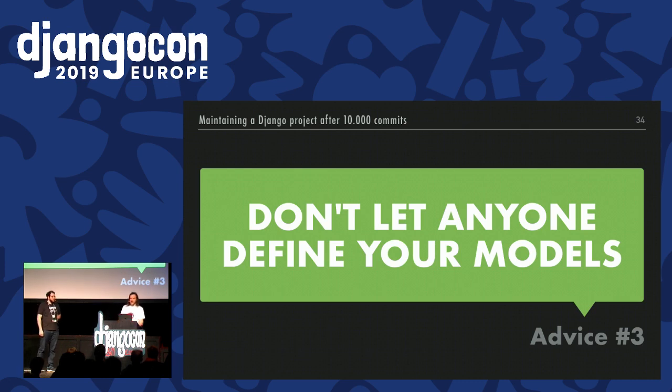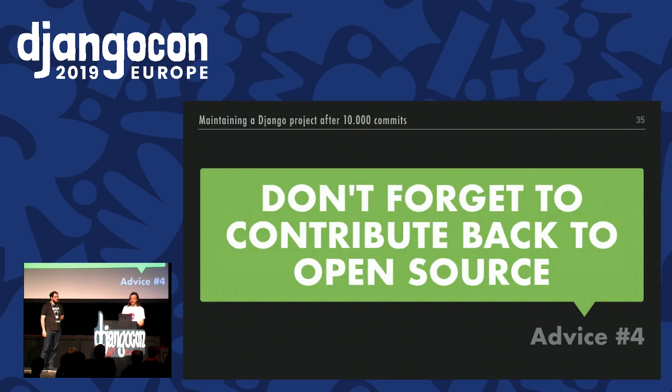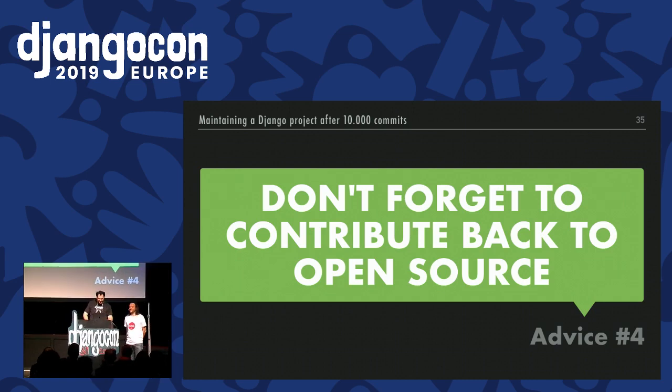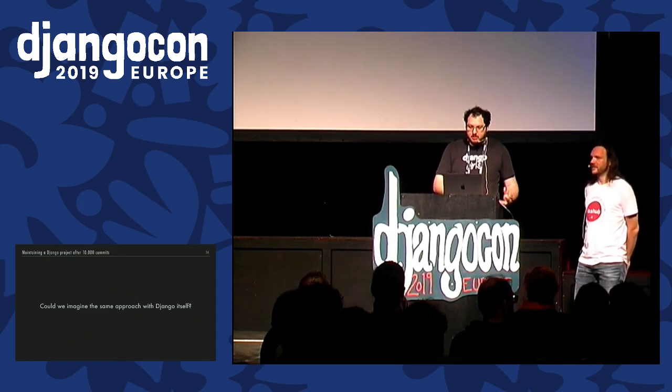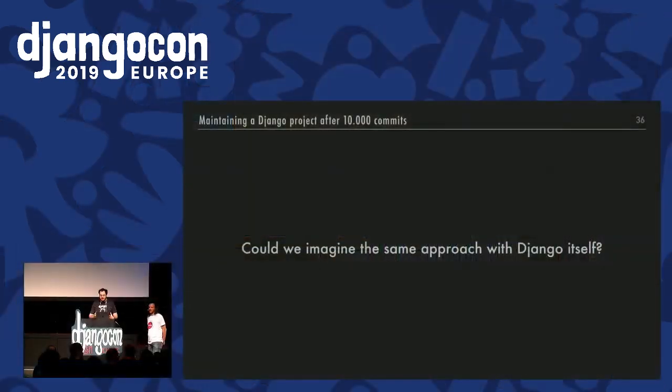My last advice for this part: whatever you do, try to contribute back to open source. But consider — Django itself is a third party to your application. Does everything just said mean something about the way we should use Django within our code? This leads us to business logic.